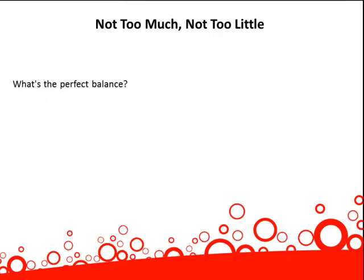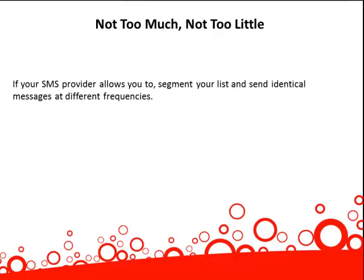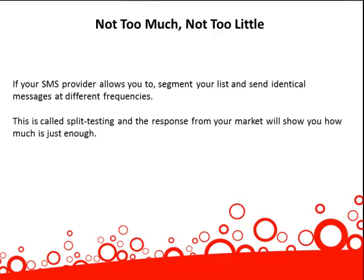What's the perfect balance? It all depends on your market and the offers you're making. In other words, there is no easy answer. However, you can discover this perfect balance by experimenting. If your SMS provider allows you to, segment your list and send identical messages at different frequencies. This is called split testing, and the response from your market will show you how much is just enough.